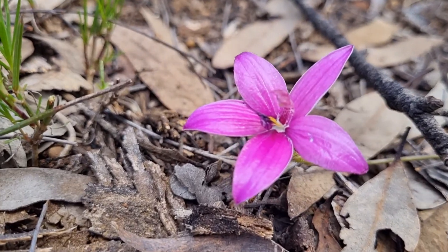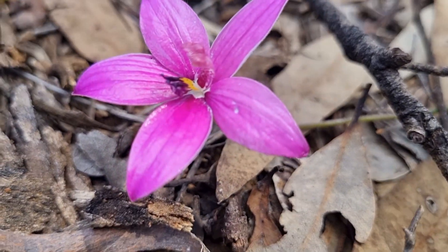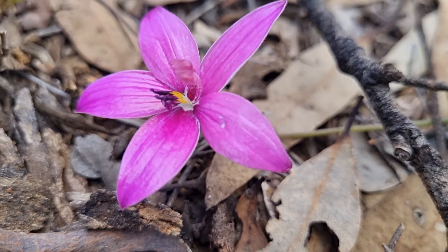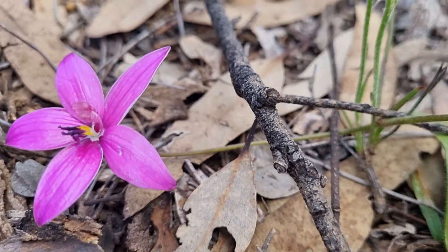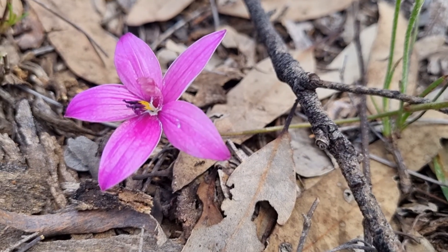This is the other one — it's a very, very dark pink. Unfortunately it's squashed by a twig. It's not very big; this is the last one.